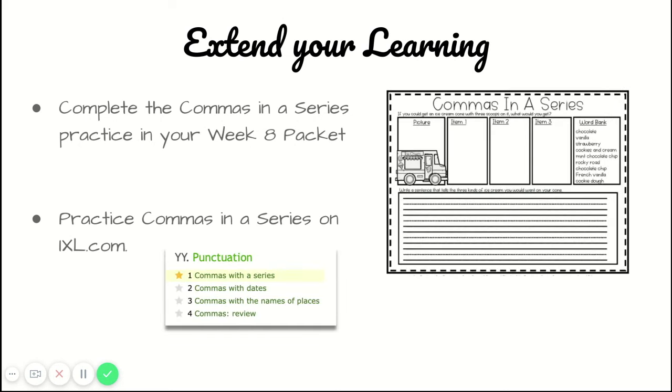Thanks for following along with our phonics lesson today about commas in a series. You can extend your learning by completing the commas in a series practice in your week eight packet, or practicing commas in a series on ixl.com. Don't forget to share your learning with your teachers.